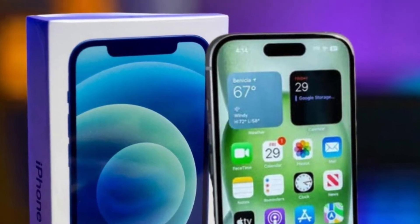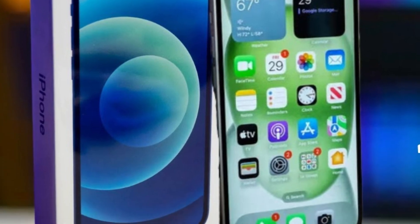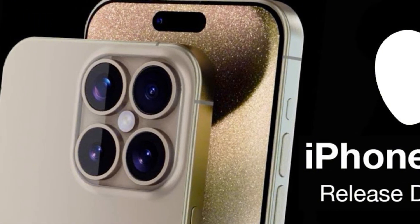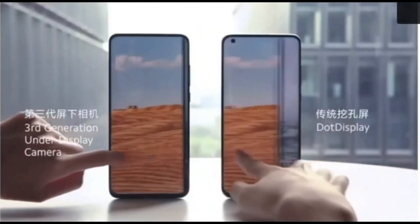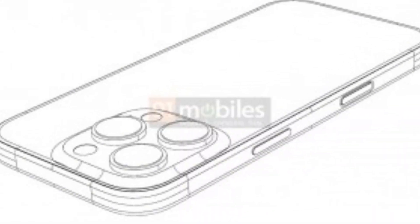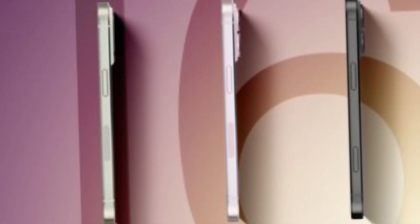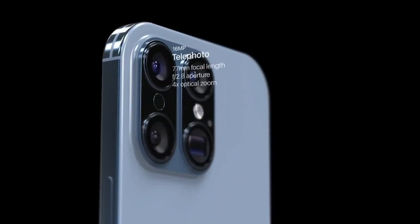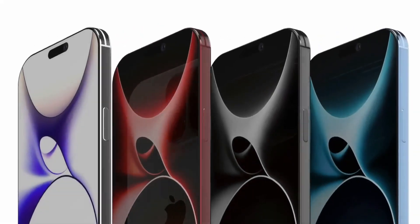The readiness of more power-efficient OLED panels for the iPhone 16 hinges on logistical and technological readiness. Manufacturers must ensure production capabilities and quality standards meet Apple's stringent requirements. While timelines are uncertain, Apple's proactive approach to adopting advancements that improve device performance suggests a willingness to integrate such innovations when feasible. Integrating energy-efficient OLED panels would offer strategic advantages, enhancing competitiveness in the market and underscoring Apple's commitment to sustainability and user satisfaction.